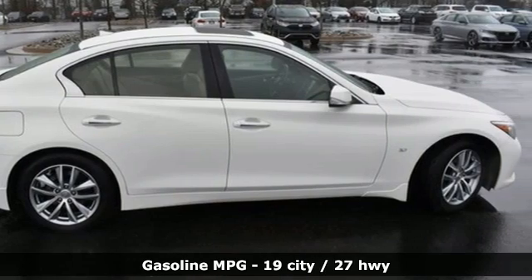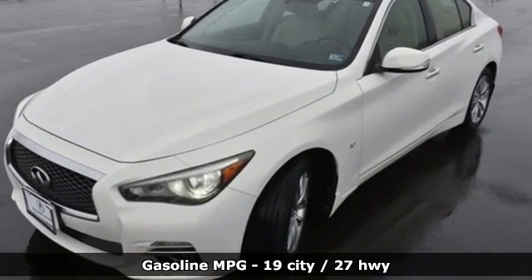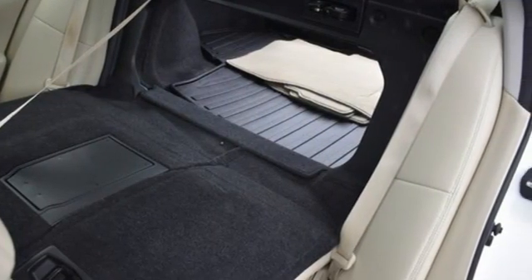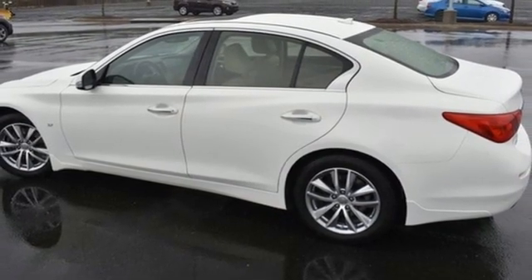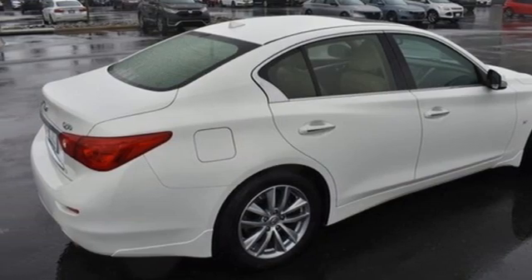It comes with all the amenities you need: integrated navigation system with voice activation, dual zone climate control, doors and push button start proximity key, express open and close sliding and tilting sunroof, automatic transmission, and 4-wheel drive.